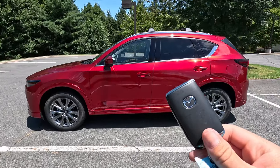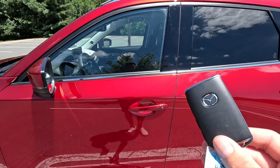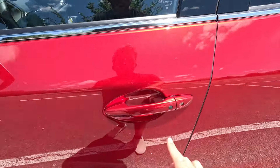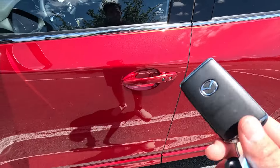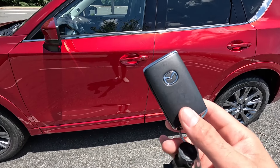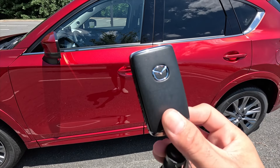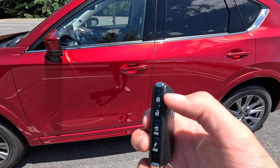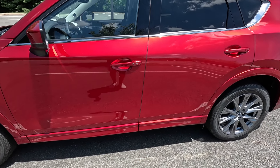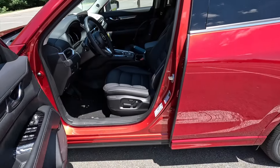Moving into the interior — keyless access is standard, so just have the key fob in your pocket, put your hand behind the door handle and it will unlock. The key fob is satin black with chrome accenting and includes lock, unlock, power liftgate, and panic functions. The key fob battery is currently low so keyless access isn't working at the moment, but that's what the fob looks like.